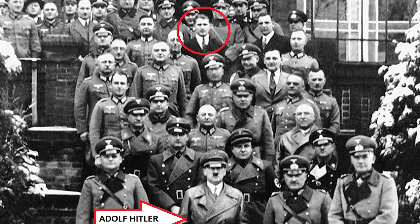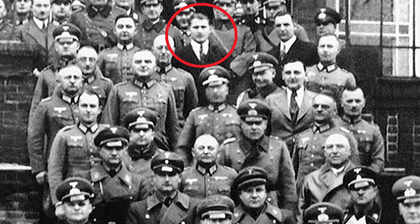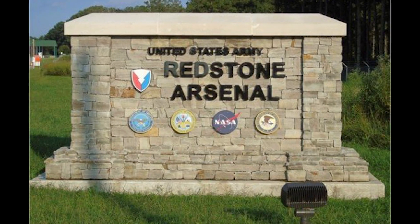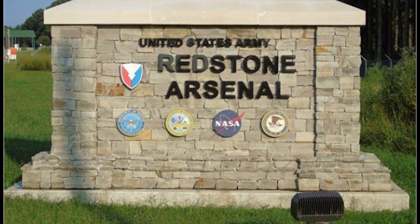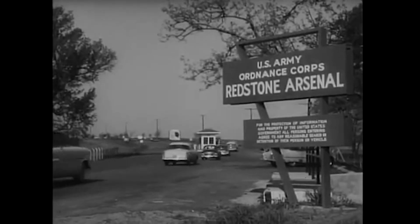Wernher von Braun and over 100 key V-2 personnel surrendered to the Americans. The Germans who were captured were placed on the original V-2 team and ended up working at the Redstone Arsenal — a United States Army post adjacent to Huntsville in Madison County, Alabama.